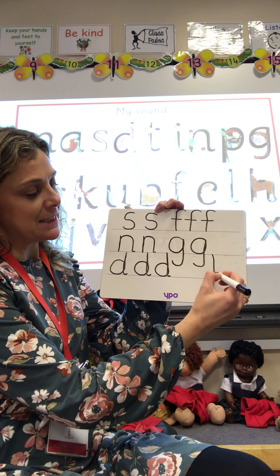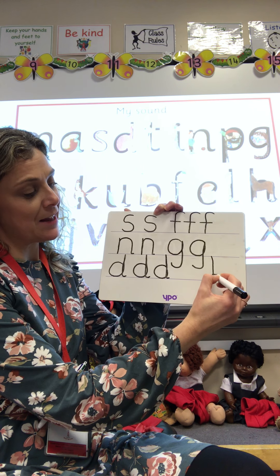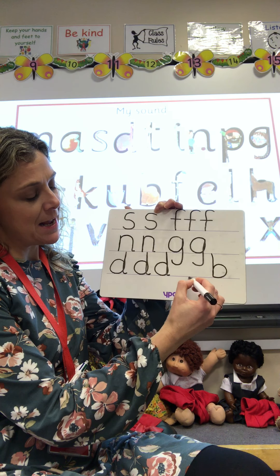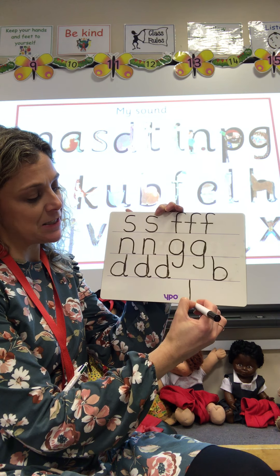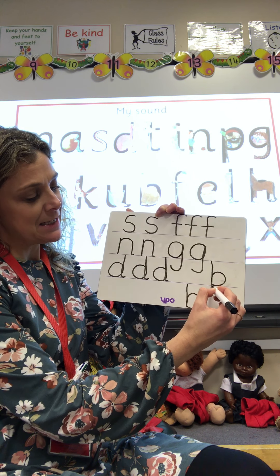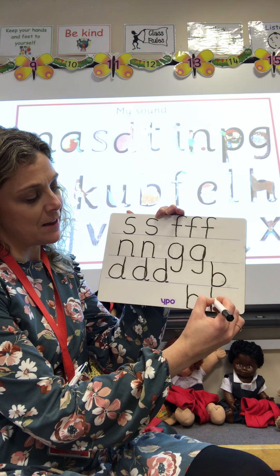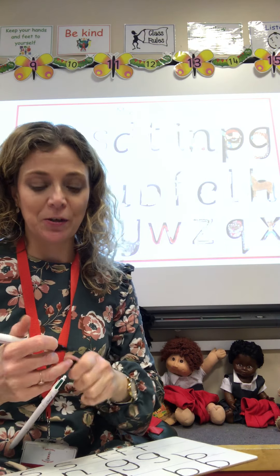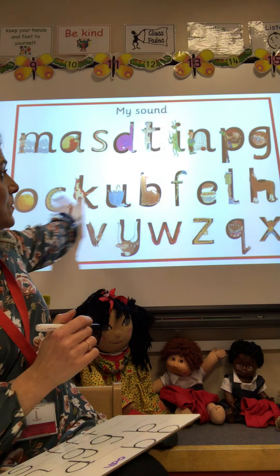And the last one, B — down the laces to the heel and round the toe. I'll do it up here: down the laces to the heel and round the toe. One more time: down the laces to the heel and round the toe.